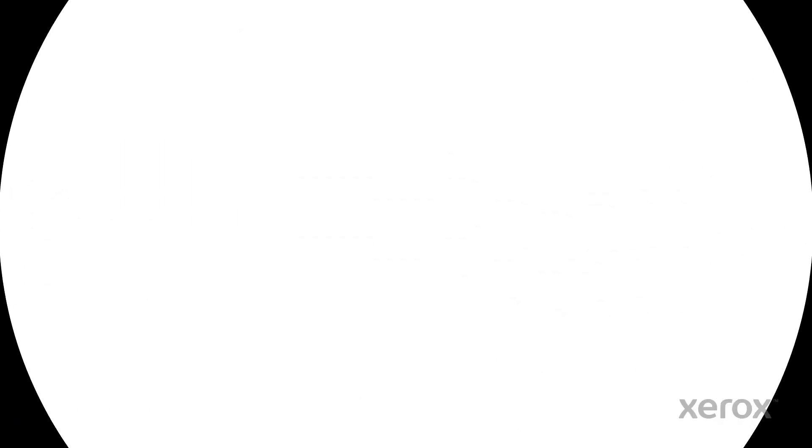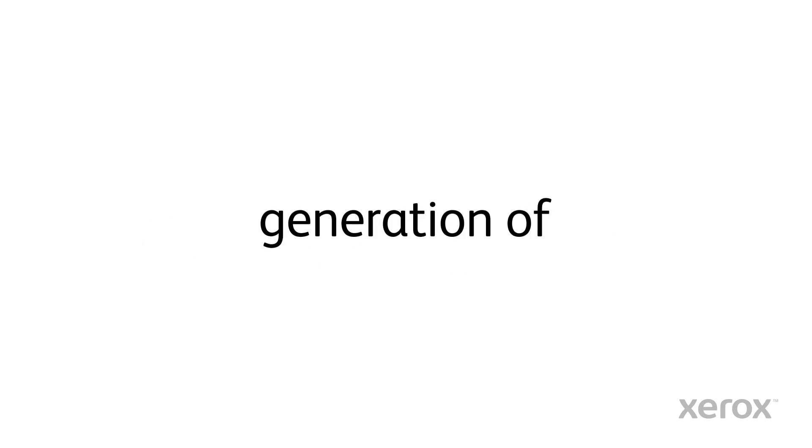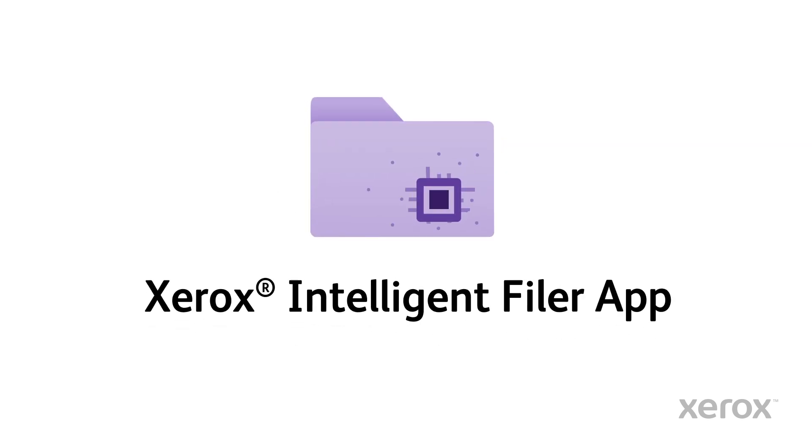Wouldn't it be nice if you had a way to scan your documents applying the right location with the right name automatically? We have an app for that. Introducing the next generation of scanning apps from Xerox — the Xerox Intelligent Filer app.